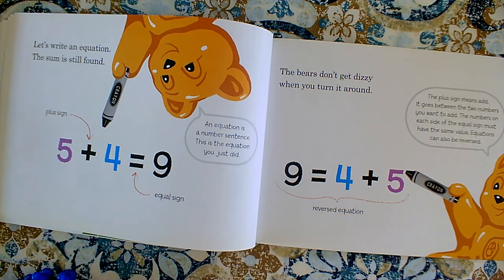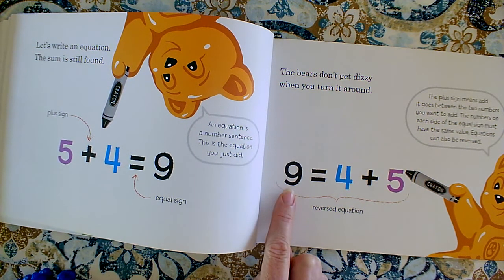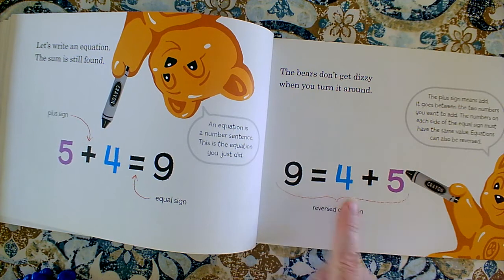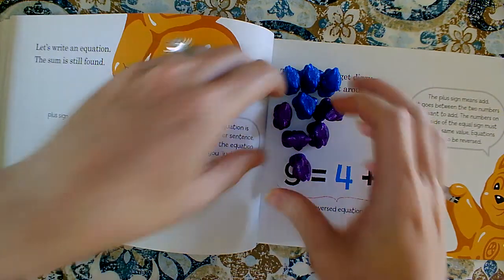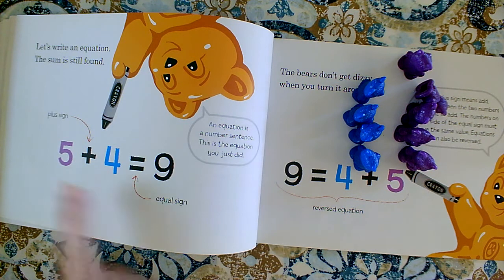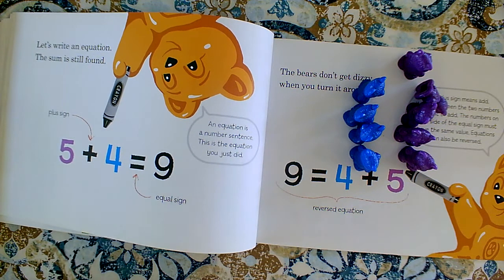The bears don't get dizzy when you turn it around. All that they want us to know is that it's okay to have the total come first, then the equal sign, and then our two addends — our two groups. That's okay too, because equals just means 'the same as.' So nine is the same as four plus five. We won't always see it that way. In kindergarten most of the time we see it with the two addends and the plus sign in between them, the equal sign, and then the total at the very end.